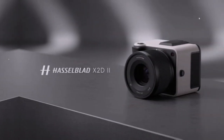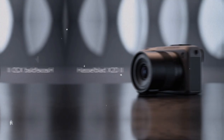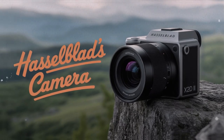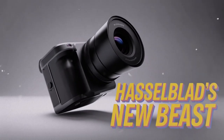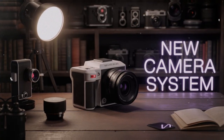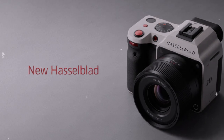Photography today is faster. Creators demand tools that can adapt across multiple scenarios. They need image quality, yes, but they also need speed, usability, and flexibility. That's where the X2-D2 comes in. This camera is not trying to be a Sony A1 or a Canon R5. It is not fighting to be the fastest burst shooter on the planet. Instead, it is taking everything that made Hasselblad unique and closing the gaps that previously held it back — finally acknowledging the needs of the modern working professional.